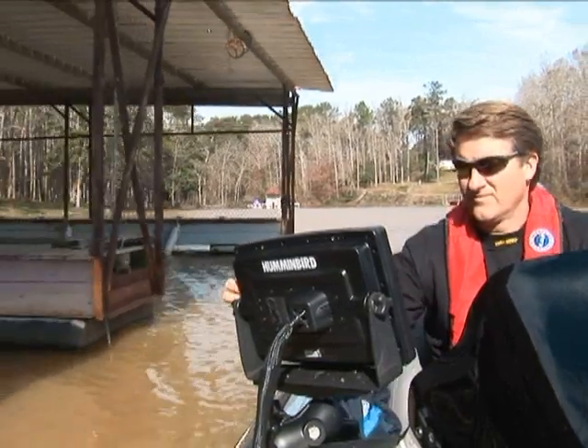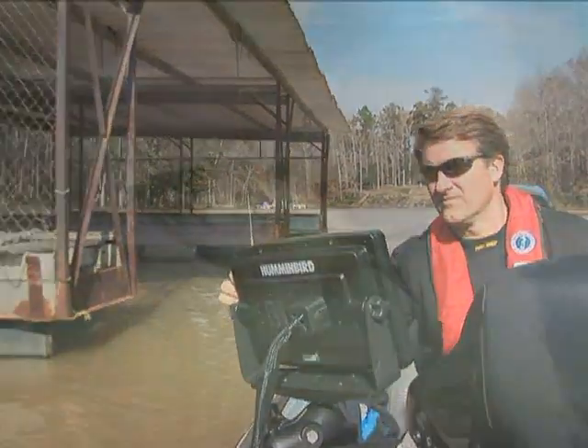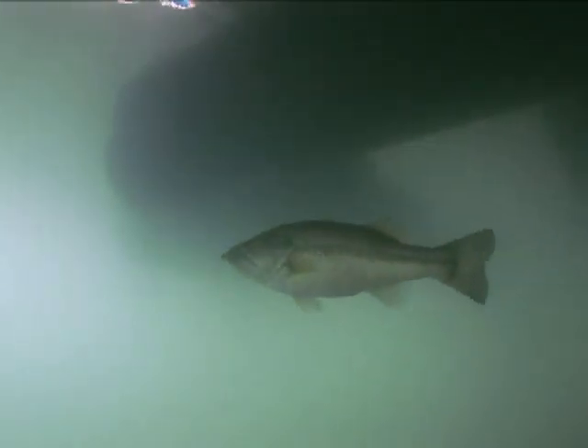Humminbird side imaging really shines when scouting a location for productive fishing habitat or structure. Thanks to the 240-foot side-to-side reach and picture-like images of side imaging, Pro Tour anglers can scout and pre-fish a lake in hours instead of days. And now you can too.